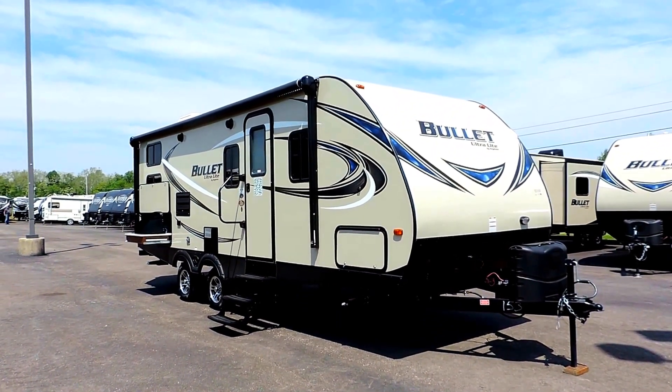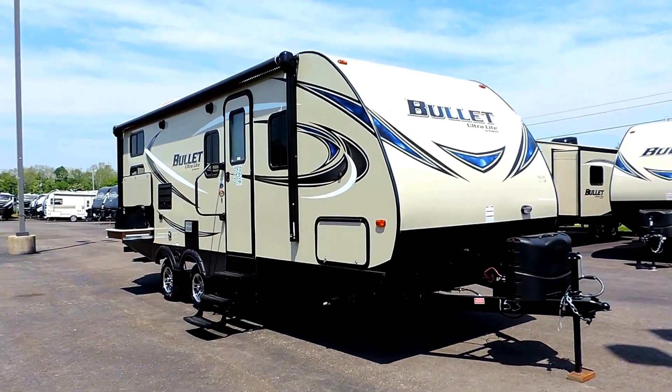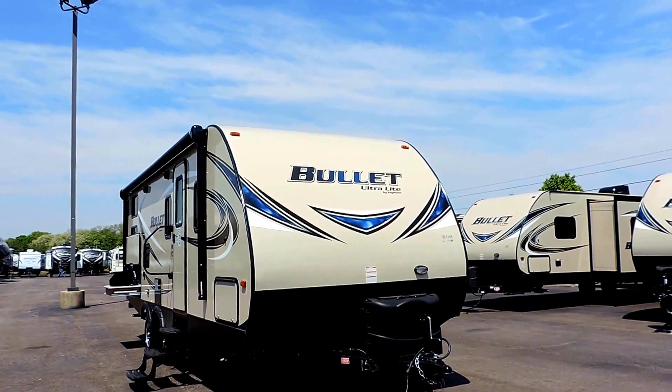This is a dual axle that can carry up to about 1,815 pounds on top of your 4,600 pound dry weight. It's got a fully heated and enclosed underbelly.